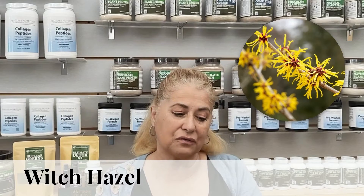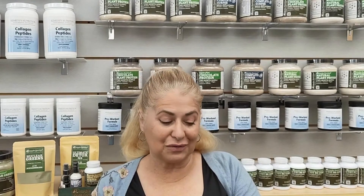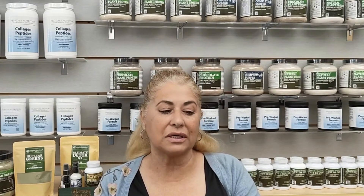Witch hazel is amazing for cysts. We sell a very good quality witch hazel — it's astringent, it reduces excess sebum, and it deeply cleanses the skin. That's why it's been popular for hundreds, if not thousands of years. It's anti-inflammatory and it also helps increase circulation to the area, which is what you want because you want to move that debris away and eliminate it from the body. Use your gauze patch, soak it with witch hazel, place it on the bump or cyst for about 10 minutes, and repeat that treatment three or four times a day. Keep it clean, covered, and change the dressing often.